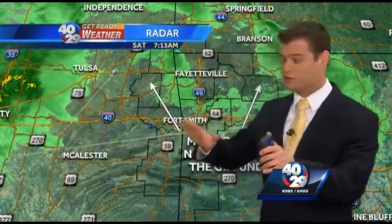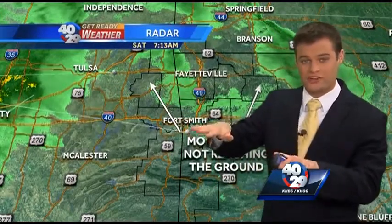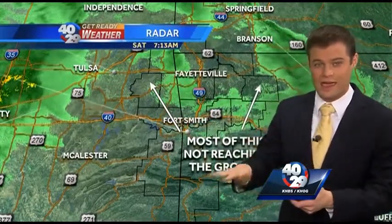Hi everyone and thanks for checking out Weather on the Web. I'm 4029 meteorologist Brad Carl. Our radar certainly seems to think that it's going to be a rainy start to your day, but in reality what's going on here is that the rain itself is trying to fall is actually running into a lot of very dry air at the surface.